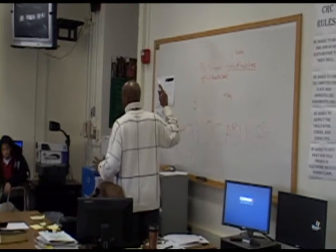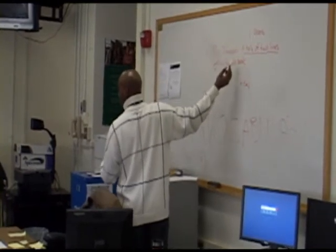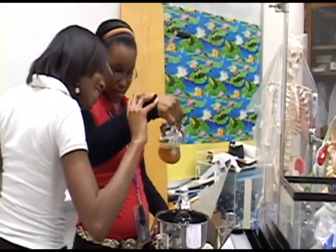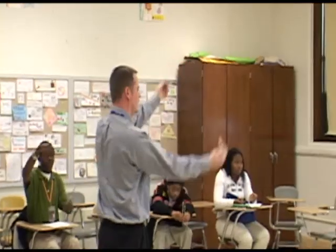The Early College Academy is for students who want to attend college and earn college credits while they are still in high school. Students can earn up to an associate's degree upon graduation, which will transfer to any state college or university. All of our college credits can be transferred to any university in the state of Indiana that's on the core transfer library. All of the courses we teach for dual credit are on the core transfer library.